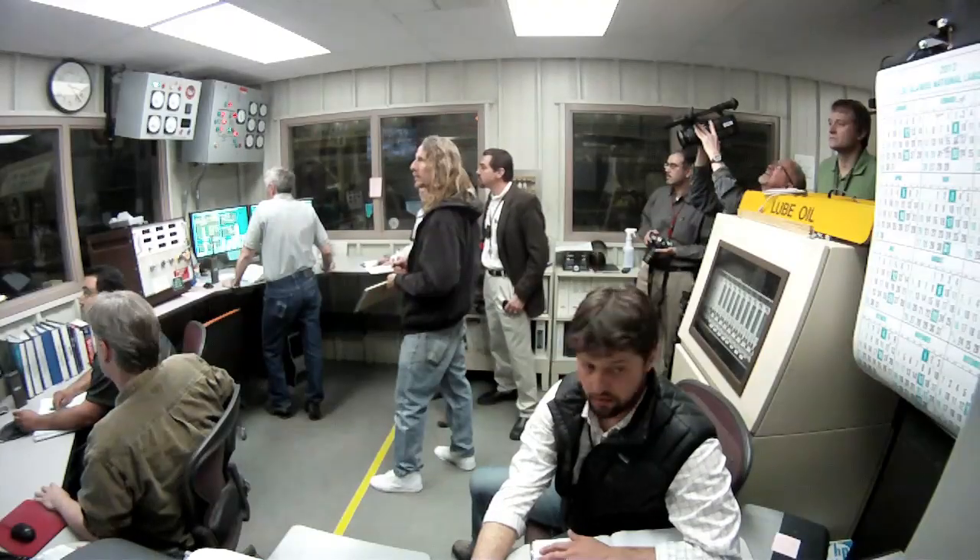We have about a 2.4 megajoule capacitor bank that we use to energize the smaller magnet inside of a much larger magnet, so we're able to distribute those huge forces across a very massive magnet system.